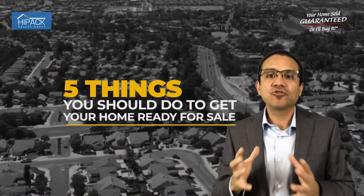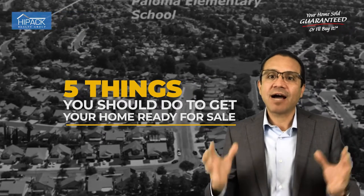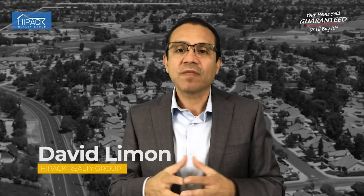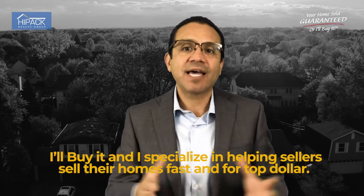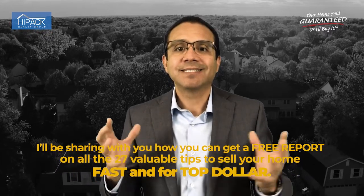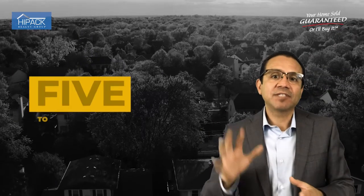This is a video about five things you should do to get your home ready for sale. For most people, figuring out how to get your home ready to sell and the best tips to make the most amount of money is not what people think. I'm David Limon with High Pack Realty Group — your home sold guaranteed or I'll buy it. I specialize in helping sellers sell their homes fast and for top dollar. At the end of this video, I'll share how you can get a free report on all 27 valuable tips to sell your home fast and for top dollar.